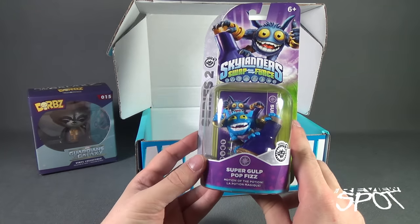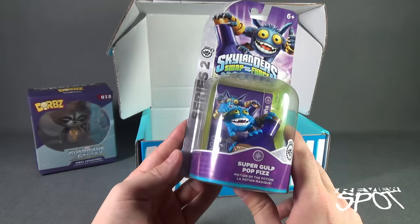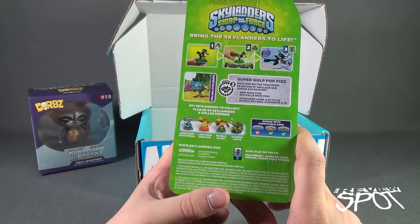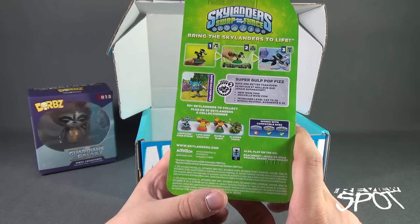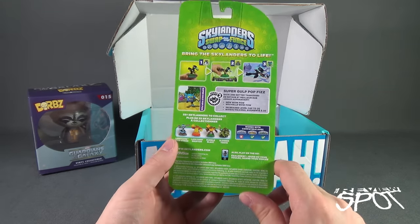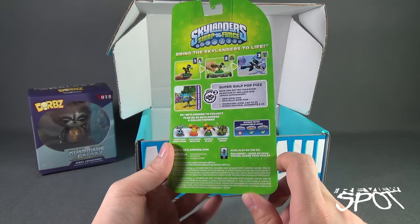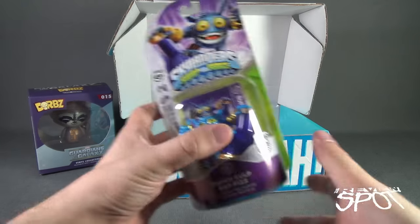We also have Skylanders Swap Force — this is Super Gulp Pop Fizz, Motion of the Potion, from Series 2 and from Activision. On the back of the package, www.skylanders.com. Some of the others you can get are Lightcore Star Strike, Lava Barf Eruptor, Bumble Blast, and Slobbertooth. These were one of the earlier collectibles that interacted with a video game, before the likes of Disney Infinity — which sadly is kind of going — and also the Amiibos from Nintendo. Works with Skylanders, Skylander Giants, and Skylander Swap Force.